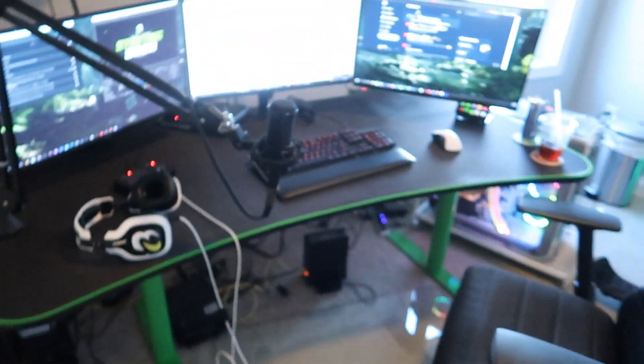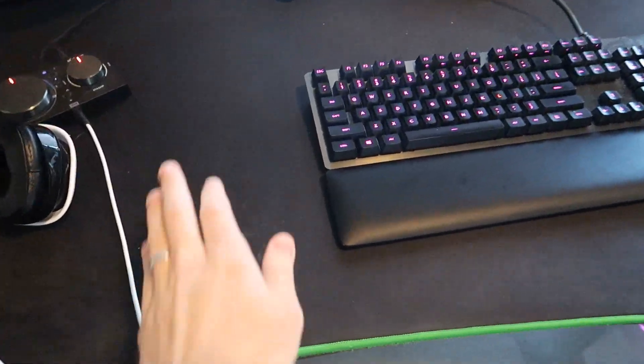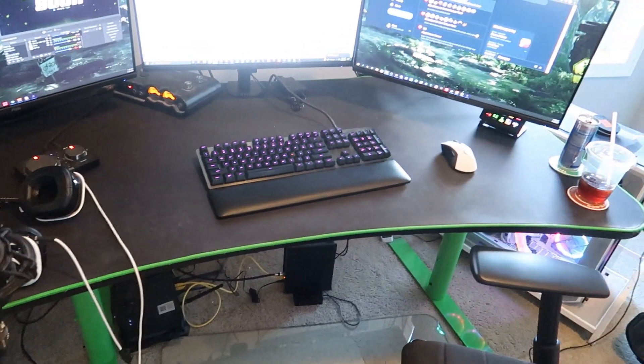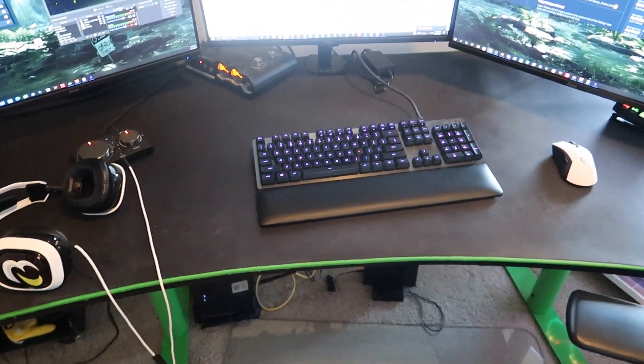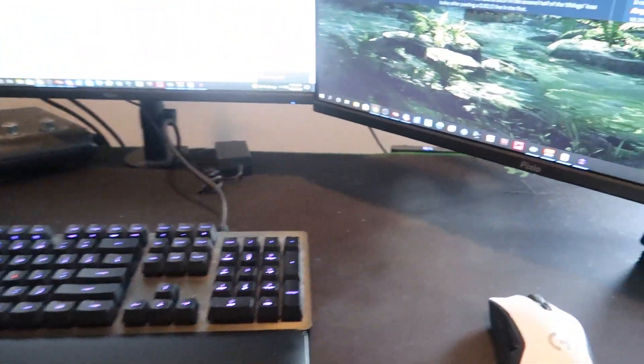First things first, we got a new desk here — it's an all mousepad desk, kind of nice. I had a humongous wooden L-desk before; this is a little more compact. I didn't know if I'd have enough room for all my stuff, but clearly I do.